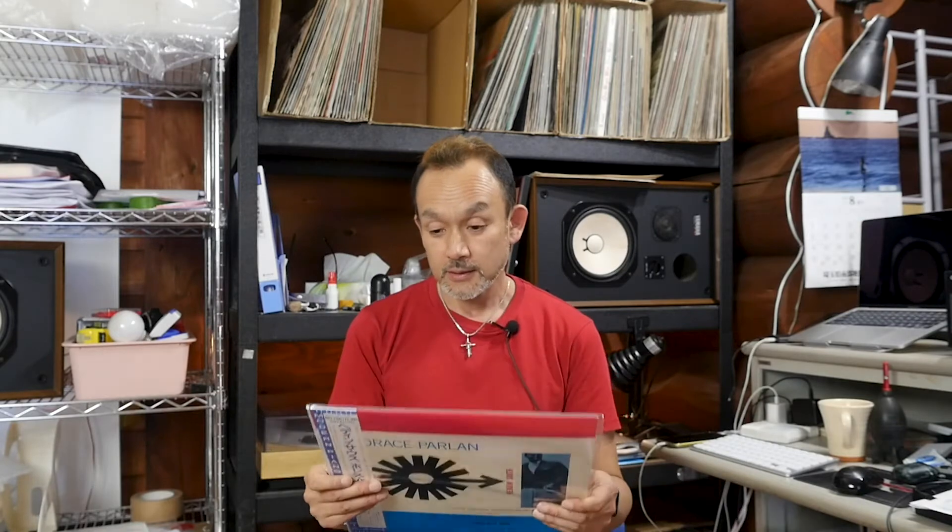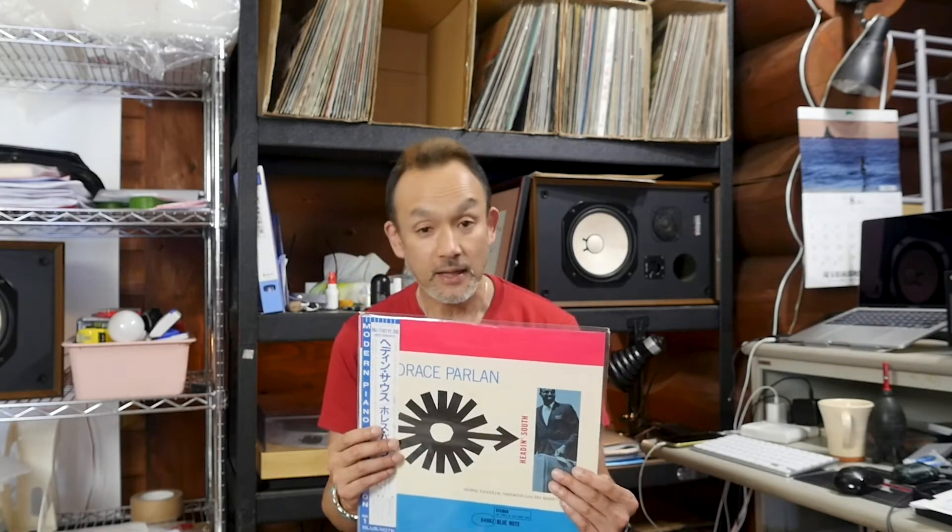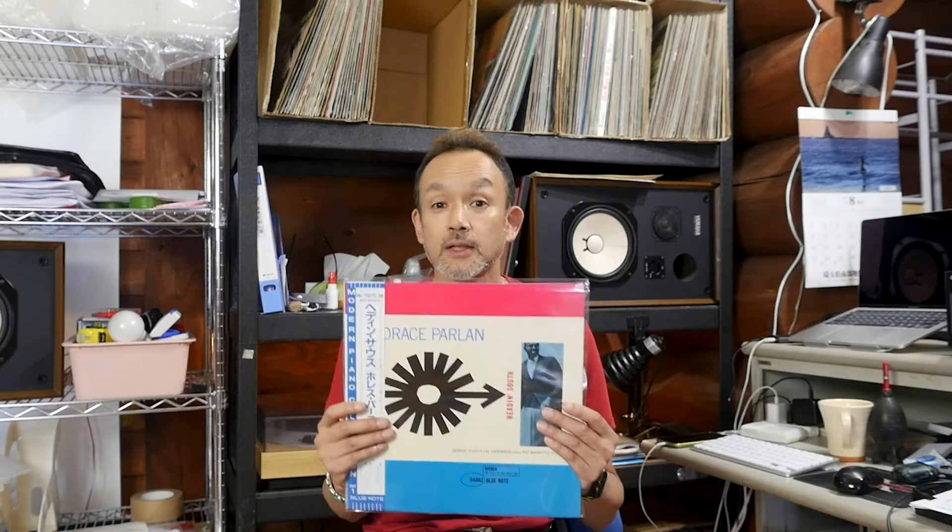The next one is another popular Blue Note title. This is Horace Parlan, Heading South. This is not a King Record — this is by Toshiba EMI — but it does have the obi. This is one of the BMJ series, and the condition is NM in my overall grading, with a little scuff-like scratch on side one, about five centimeters or so. But it doesn't affect the sound; all the tracks are okay. And the sleeve condition as well is excellent, with a little stain. So it's a kind of rare copy in great condition.